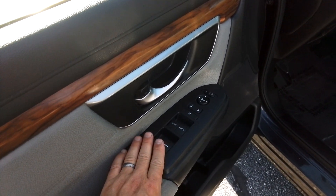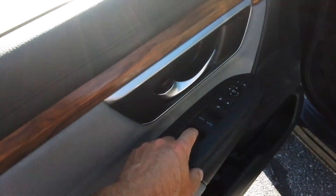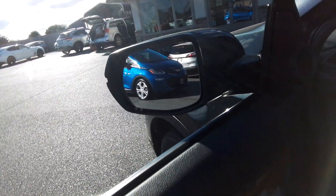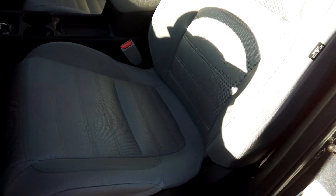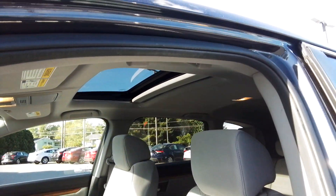A couple of real cool features I want to point out. The front two windows are one-touch down, one-touch up. It's got the blind spot indicator. Full power seat and they are heated. Nice sunroof that opens up and also vents out the back.